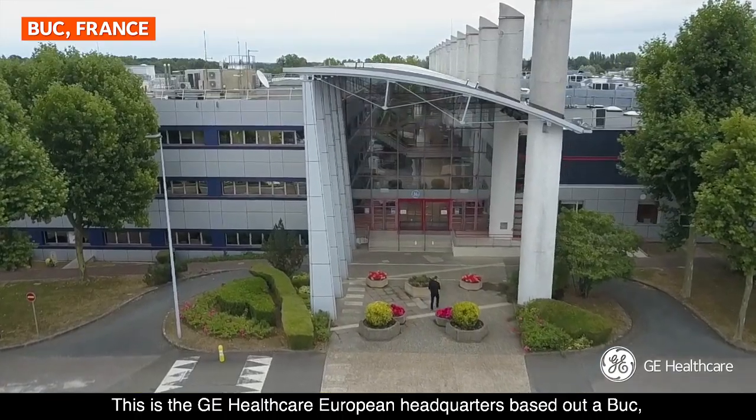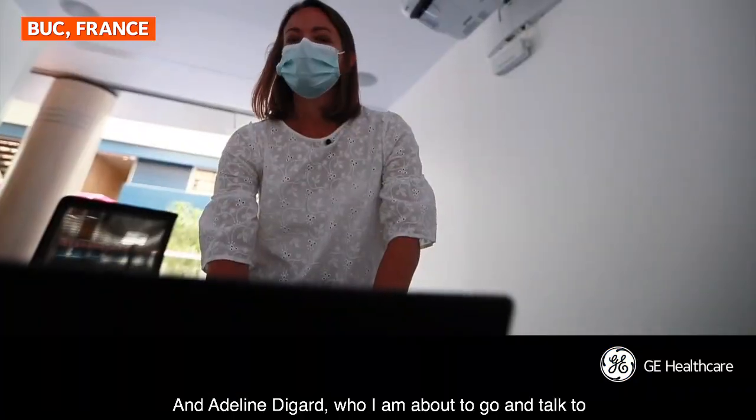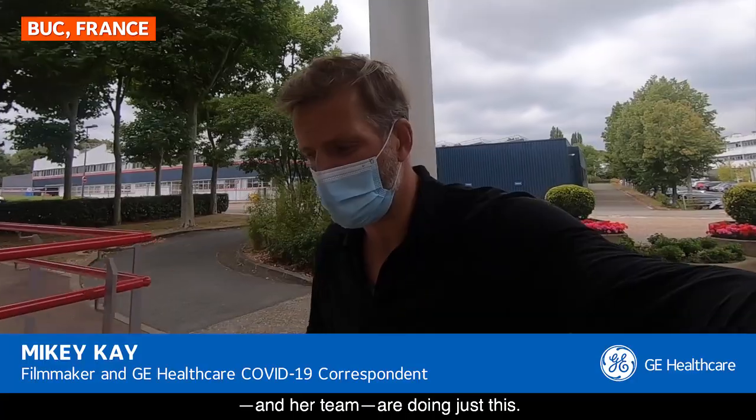This is the GE Healthcare European headquarters based out of Biuk, which is on the outskirts of Paris. And Adeline Degas, who I'm about to go and talk to and her team, are doing just this.